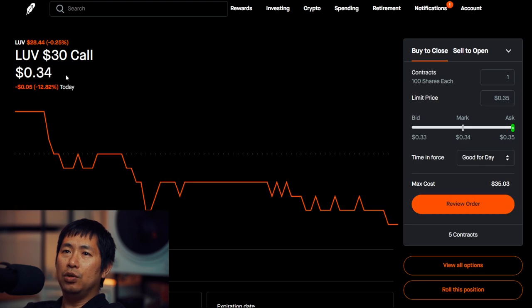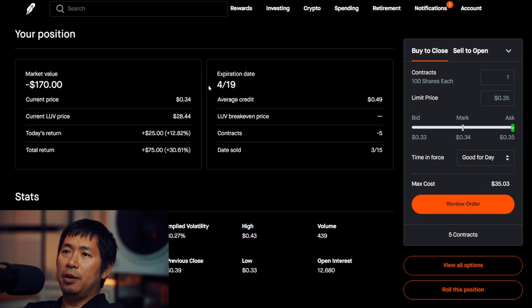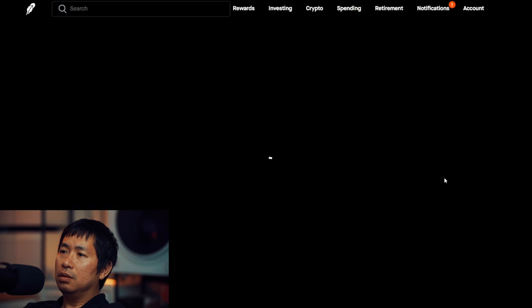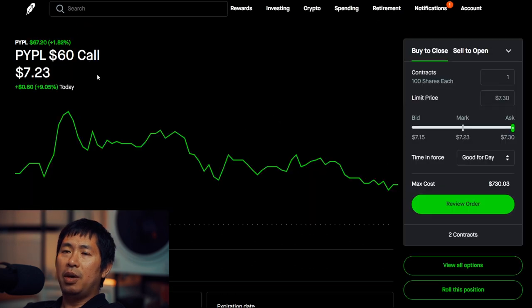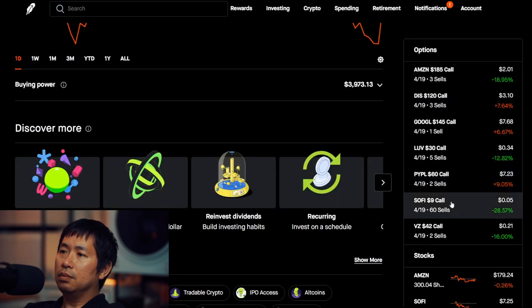I'm selling LUV $30 covered calls. These expire April 19th. My total return, $75.00. My total return, I am down $506.00.